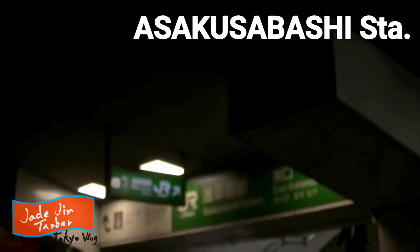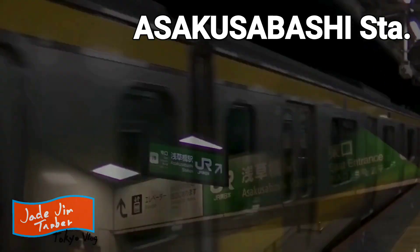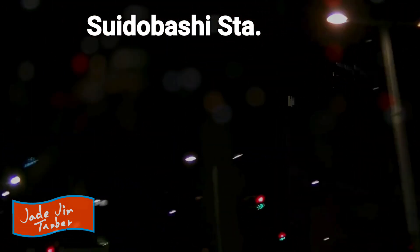Shall we take the subway line from here and head for Shinjuku? I just got on the subway line, but I would like to get off at Suidobashi Station. I just got off at Suidobashi Station.